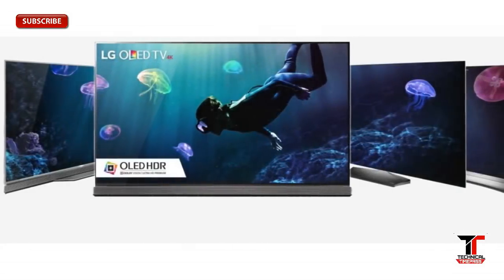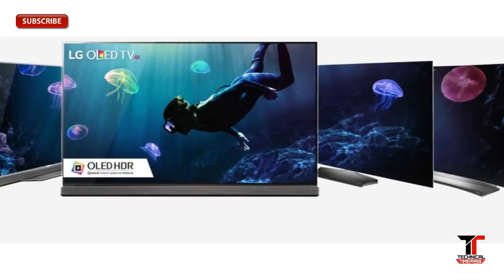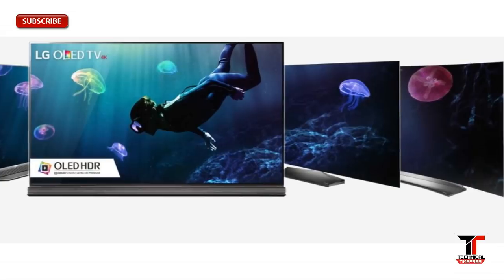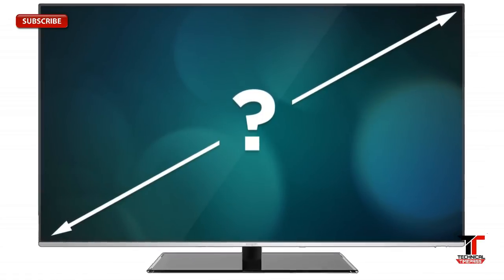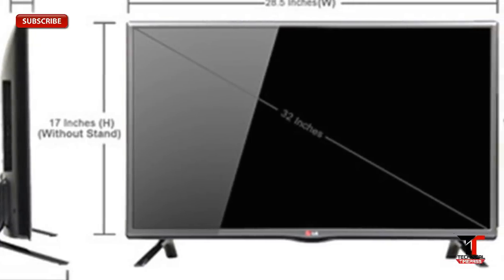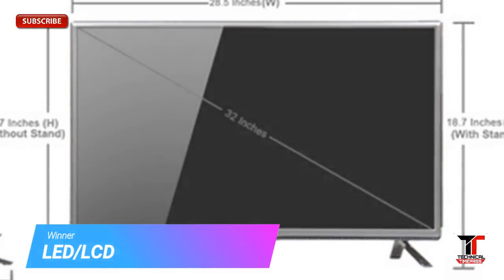OLED has traveled a long way in screen size. When the technology was still emerging, OLED screens were insignificant in comparison with LED and LCD displays. As manufacturing of OLED has improved, the number of large OLED displays has increased, but they still seem small in front of the largest LED displays, which can push past 100 inches in size and beyond.